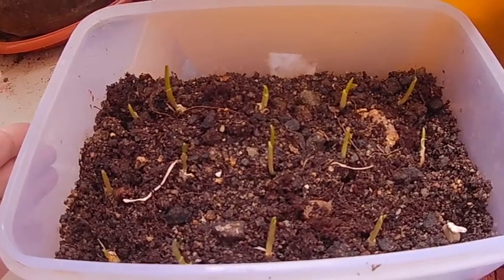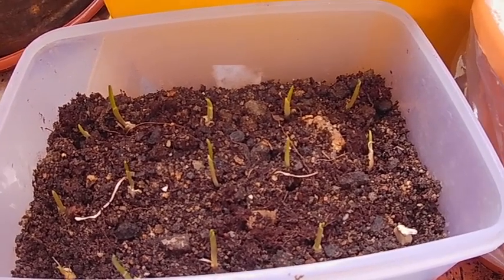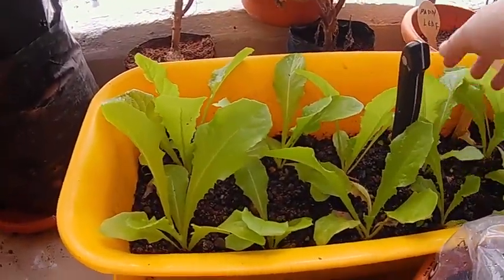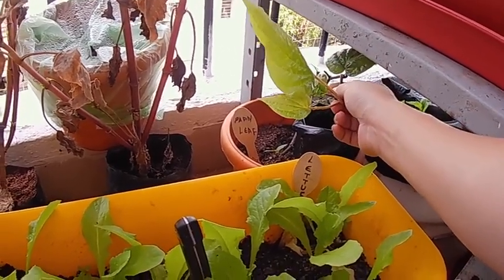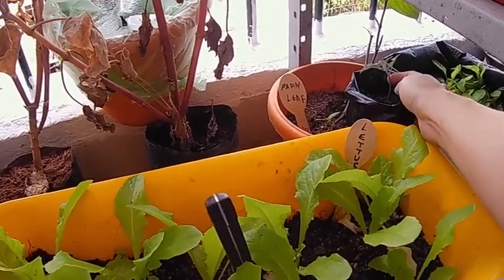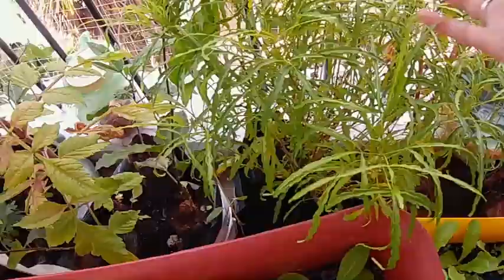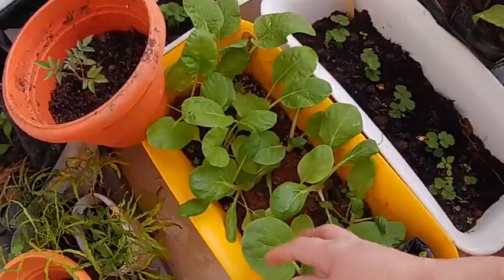Look at this cute sunflower plant — they have already started forming buds! Now is the correct time to grow garlic, and the garlic is growing well. This is a beetle leaf plant. I have got tomato saplings, and this is also hangam mustard leaf. And this is Aurelia ball, passion fruit, bok choy.